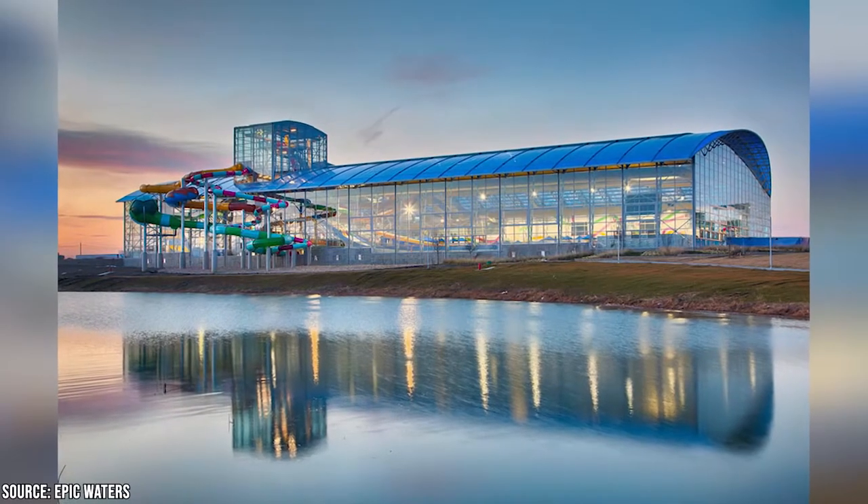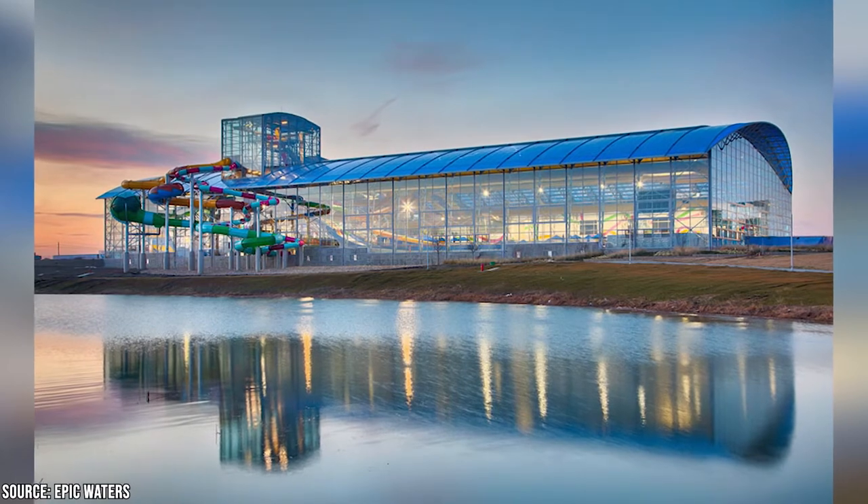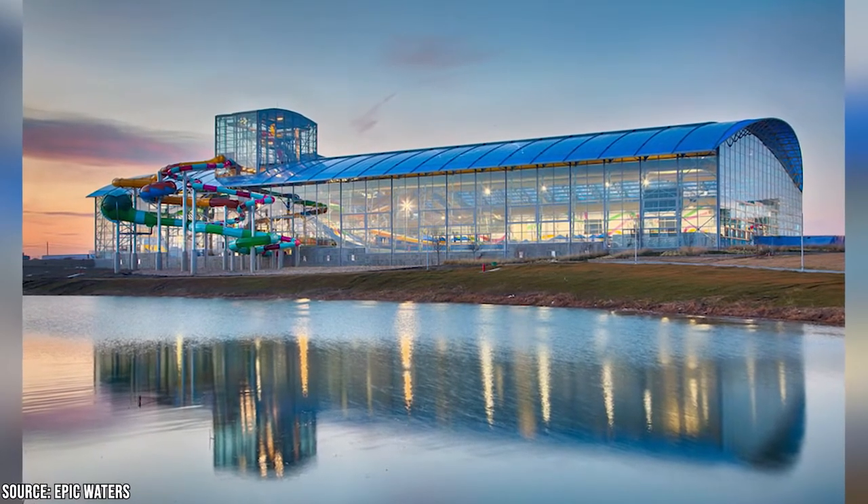Renting a cabana for the day comes with a couple of cool VIP treatments, including reserved seats. And you can always order some snacks and refreshments from the poolside snack bar.